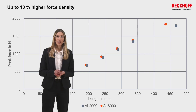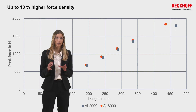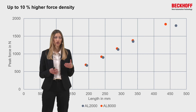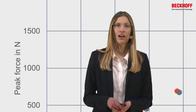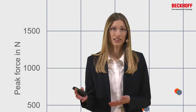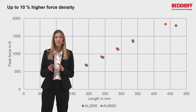That is not all. Looking at the motor length, the AL8000 is a very compact linear motor. The motor length in relation to the peak force shows the force density — and the longer the motor gets, the better the force density. The AL8000 offers high peak forces in a very compact design.